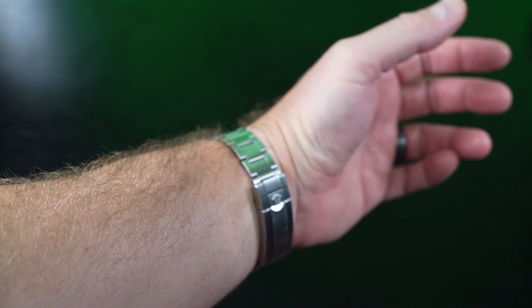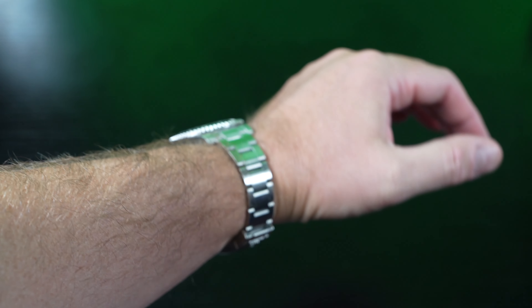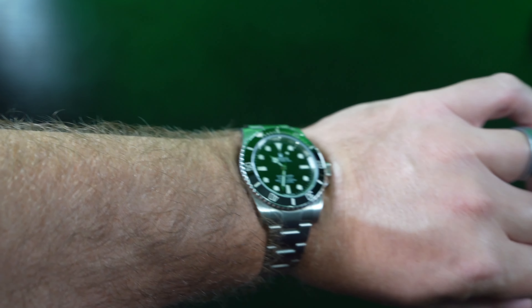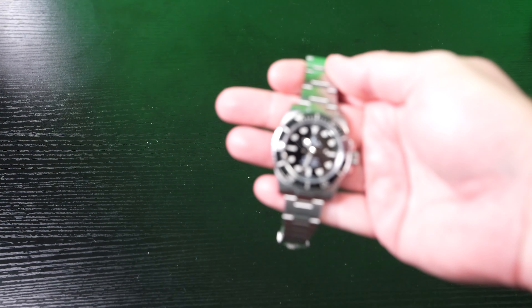Hey y'all, iRick Skye here. Is the Rolex Submariner the best watch, and why? So let's go ahead and take this puppy off here and we're going to talk about it. Nothing on this channel is filtered, and I'll just tell you what I think.